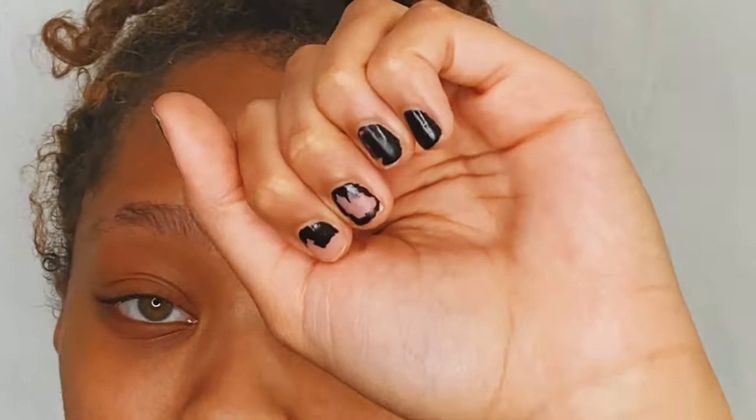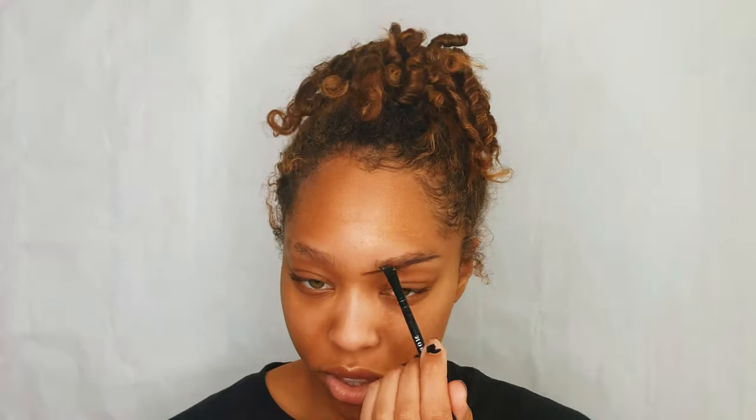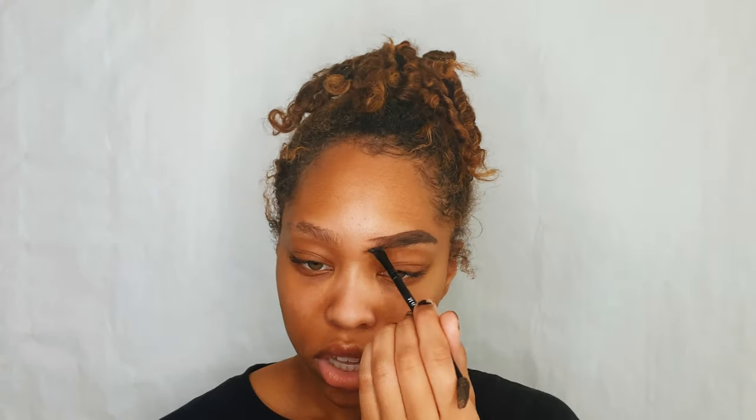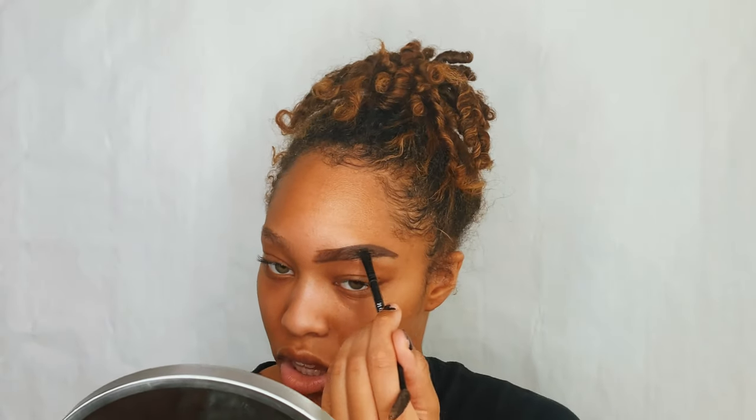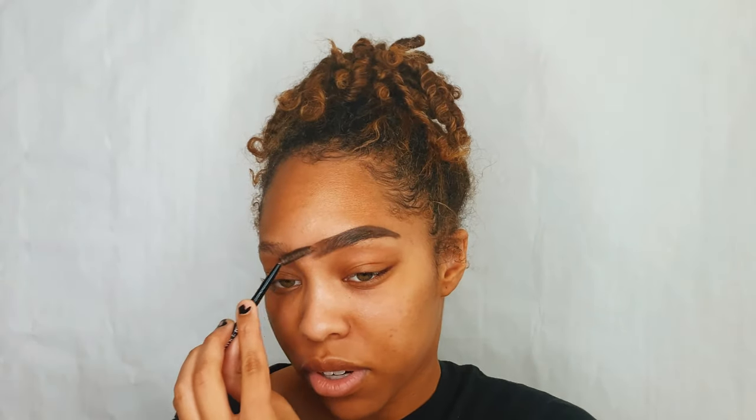I'm using my Anastasia dip brow in the shade dark brown. Excuse my nails — I painted them yesterday but they came off because the odds were against me. We're just gonna try to tap into our inner IG brow. My brows are also very dark and you can't really see the hairs, at least from her TikToks. I'm gonna try to make mine as dark as possible.